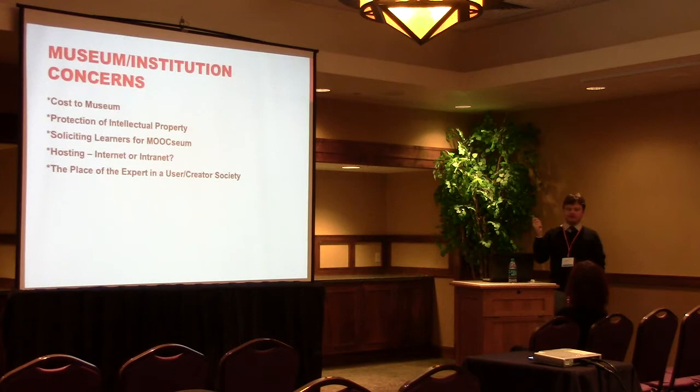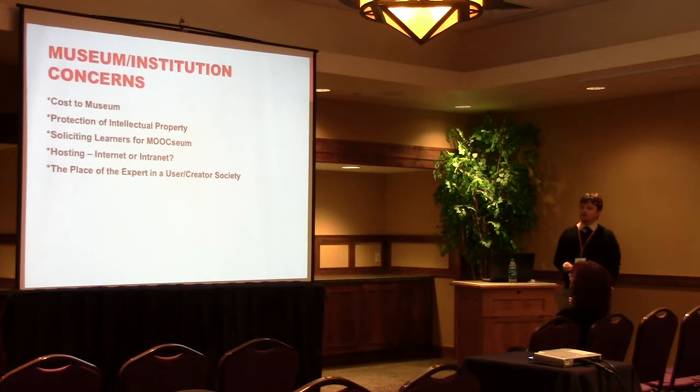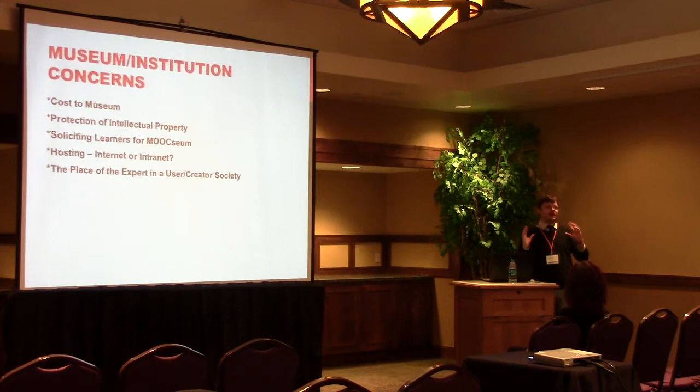There are issues around whether to host on internet or intranet. And then there's the place of the expert in a user-creator society. I bristle when people say facilitator because I feel like it's one step away from saying people aren't experts. I was in two sessions here and both times people were saying when I host a MOOC I don't have to be the expert — and I have a problem with the word 'the' in there, because expertise doesn't mean one person. We're all experts in different ways. If you think about Vygotsky and zones of proximal development, expertise is fluid — experts come up and rise when they are needed and then go back, and that's what expertise should be.